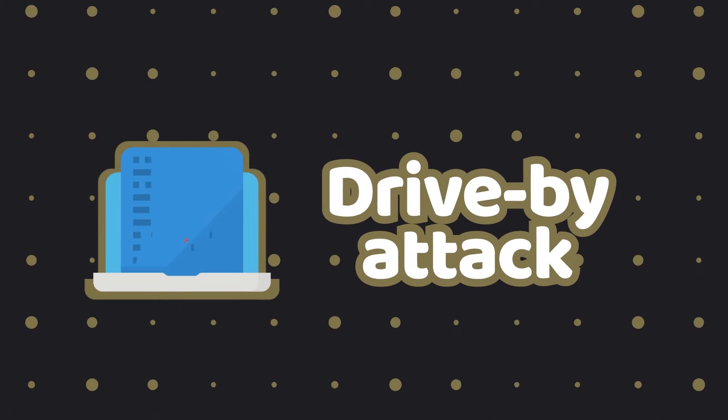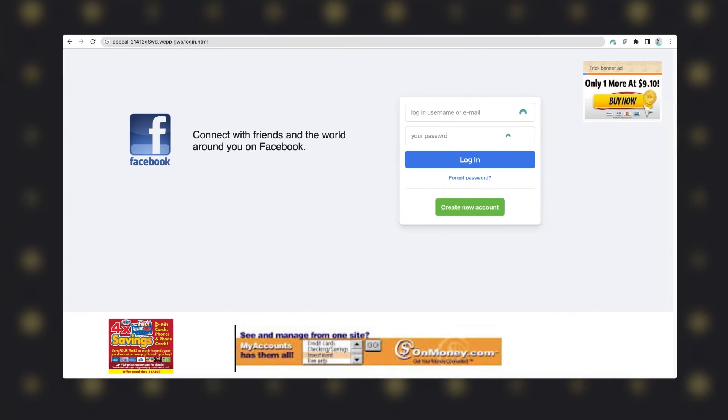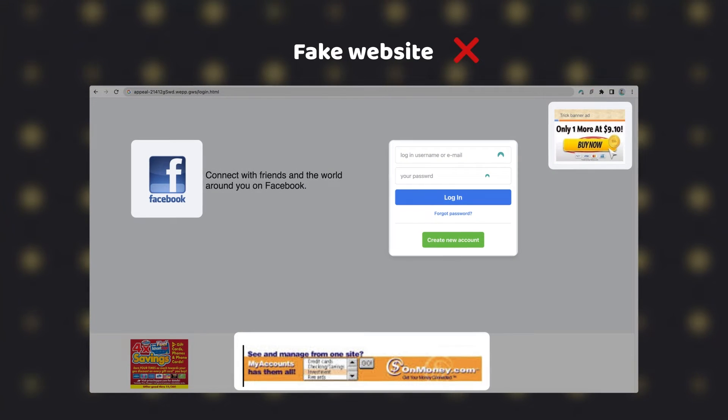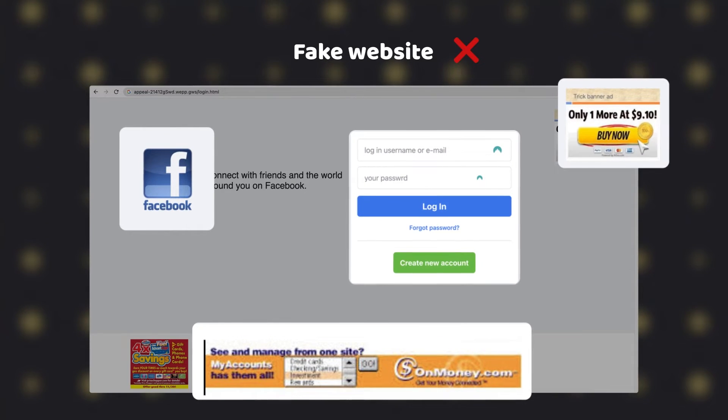The next type of computer attack is called a drive-by attack. This hacking attack happens when you visit a website controlled by hackers — usually copies of popular websites like Facebook or Twitter. On those hacker-controlled websites, malware and trackers can be hidden within intrusive ad banners, or even automatically downloaded on your device without your input at all.